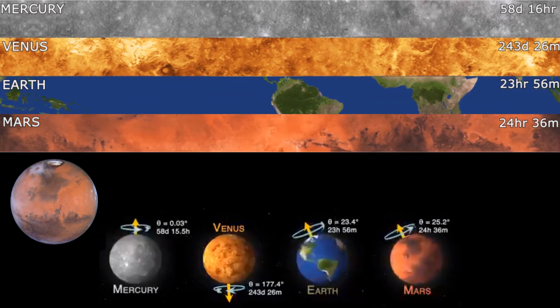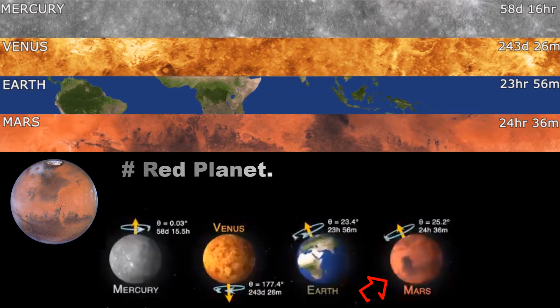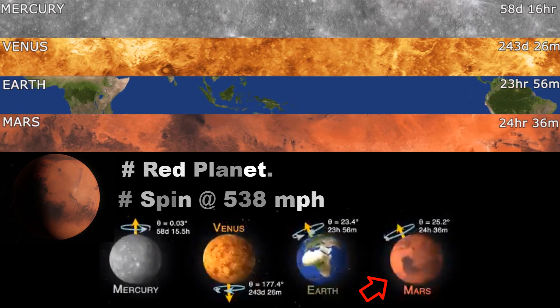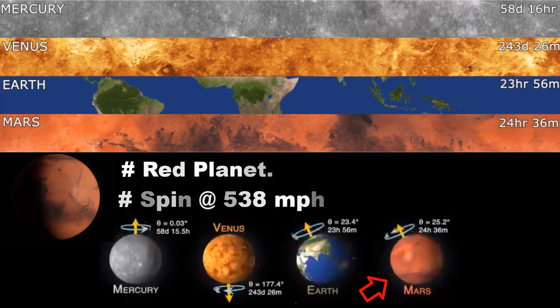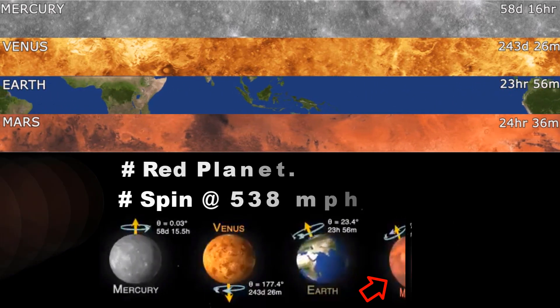Mars — the red planet and the second smallest planet in our solar system. The rotation speed at the equator is 538 miles per hour. Mars has a reddish-brown color and patches of white ice caps.